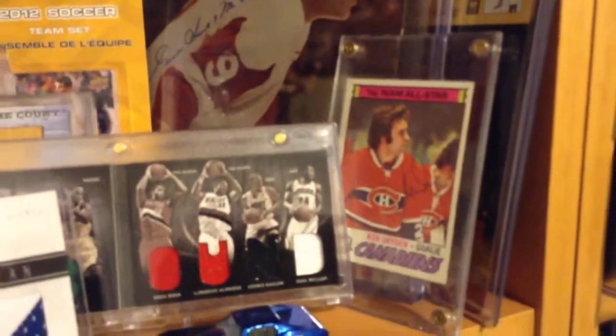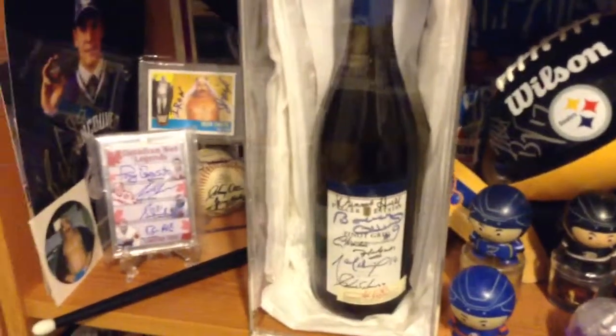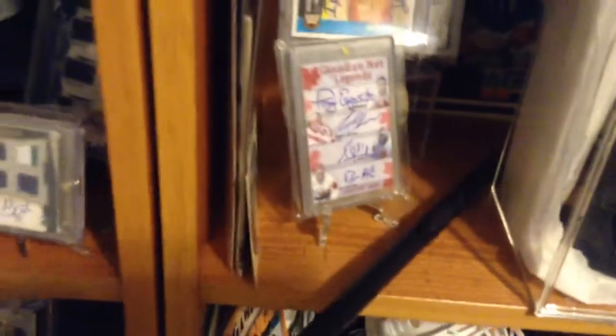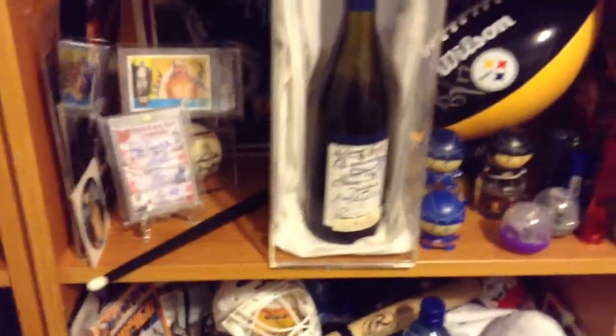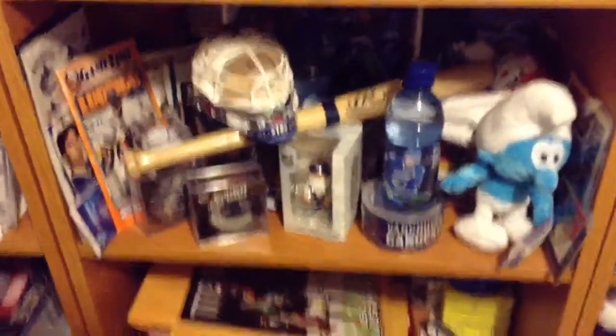That's a Ken Dryden autographed card from the 70s. That's a wine signed by these legends — you've probably seen the photos on my Facebook. There's a bunch of random stuff there. This is a Lars Ulrich Metallica drummer drumstick that he actually used at the concert here in Vancouver. One of the security guys got it for me and kept it this whole time and just gave it to me a few days ago, so I'm very happy about that.